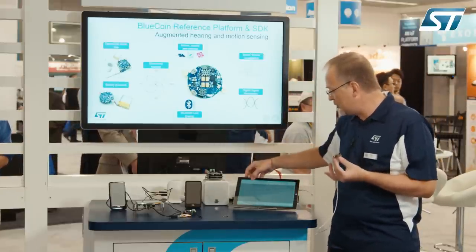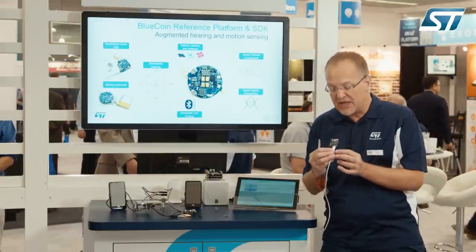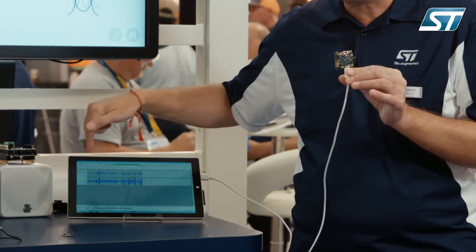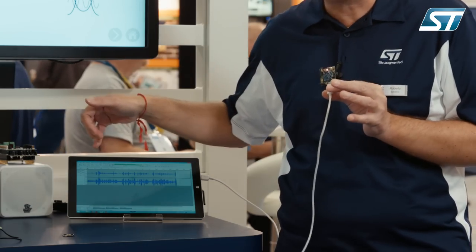Let's start recording the system. When I speak into this system, it acts like a stereo microphone where the two tracks represent the output of a single omnidirectional MEMS microphone and the result of processing.